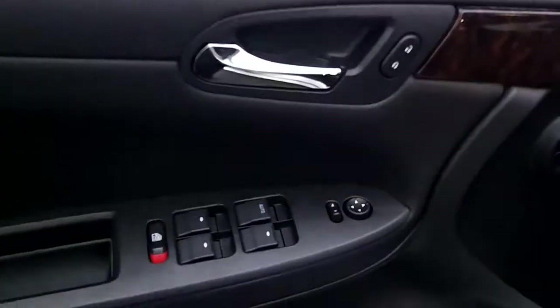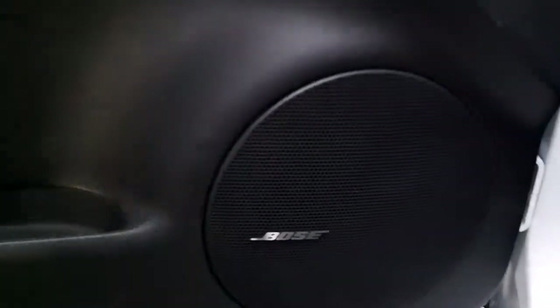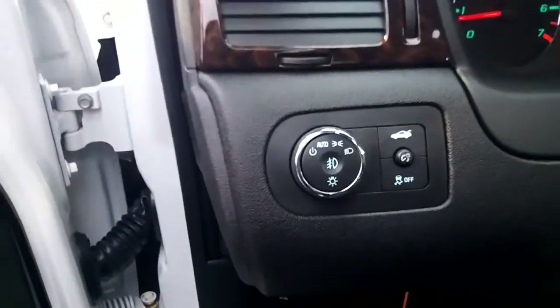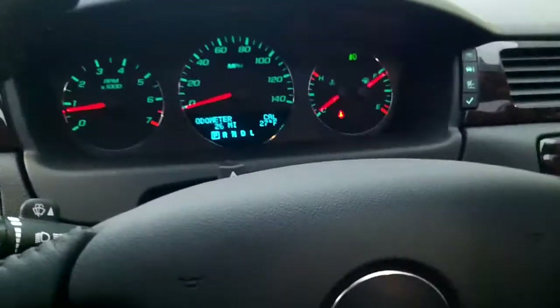It's got power windows, lots of mirrors of course. This one does have the Bose audio system. Eight-way power adjustable driver seat with an extra lever there that does some other stuff — I don't even know what that is. It has custom floor mats with the Chevy symbol on there, they look great. Fog lights, as I mentioned, and automatic headlights.